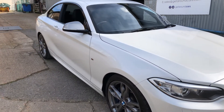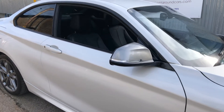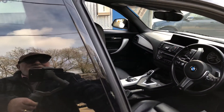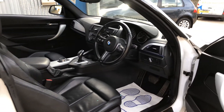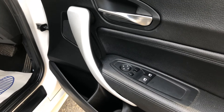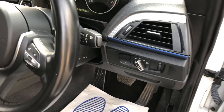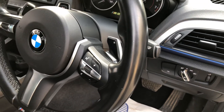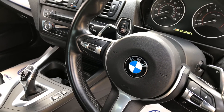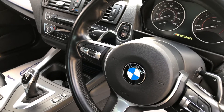We'll start with the electric mirrors, as you would expect, electric windows in the front, automatic lights, a multi-function steering wheel with paddle gear change. It comes with two keys and has a stop-start button.